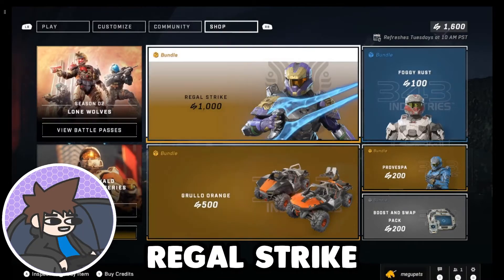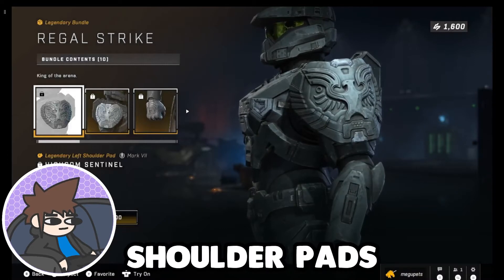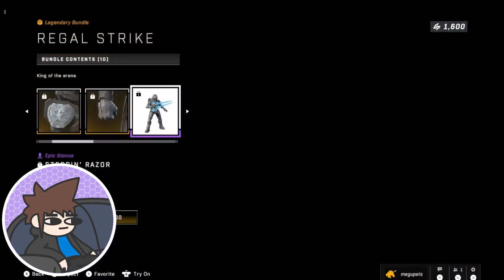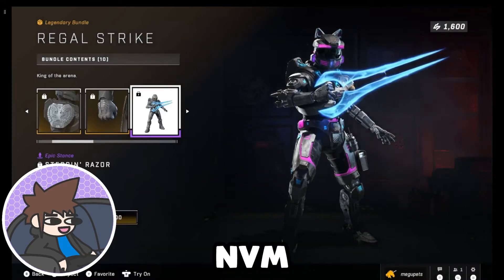We have Regal Strike for $10. It comes with a couple of shoulder pads. Now this looks cool, so I might get it — wait, it's $10. Nevermind.